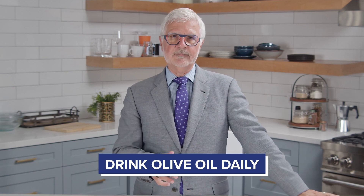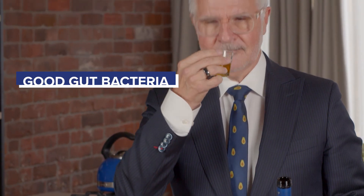Drink olive oil daily. Olive oil is great for your good gut bacteria and supports its growth and development. Even just one tablespoon of olive oil a day can have an impact on your gut.